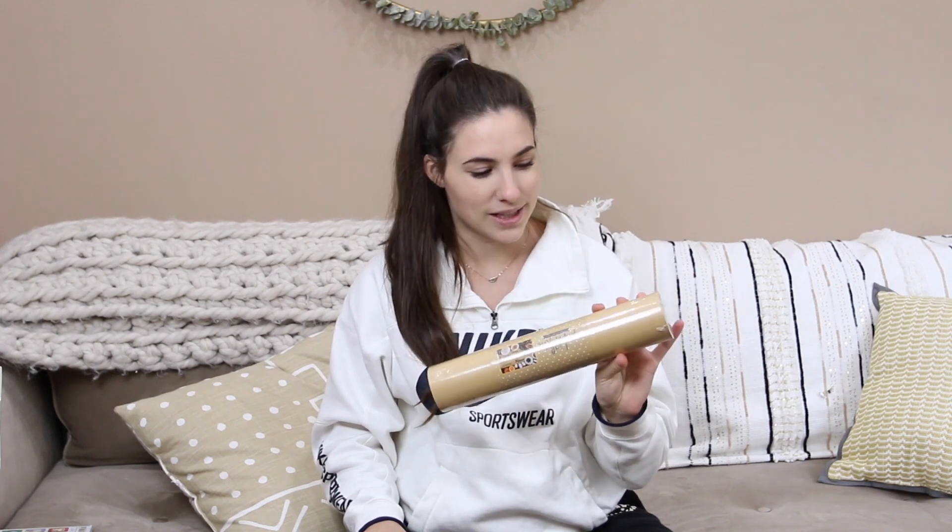The next few things are also from Target but not from the Magnolia collection. The first thing is from the Dollar Spot — love that place. It's just a craft paper roll, but I feel like I use this a lot for random things like crafts and wrapping paper. I just always feel like I need this, so I grabbed one.